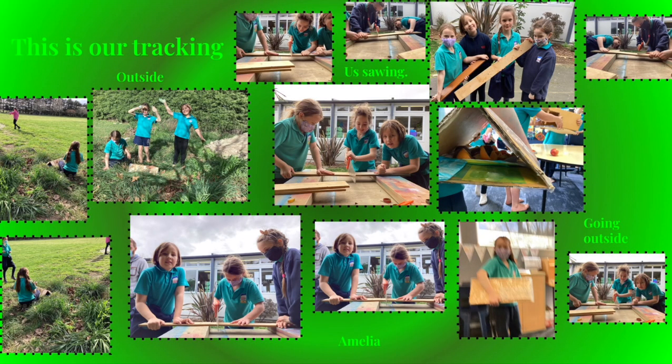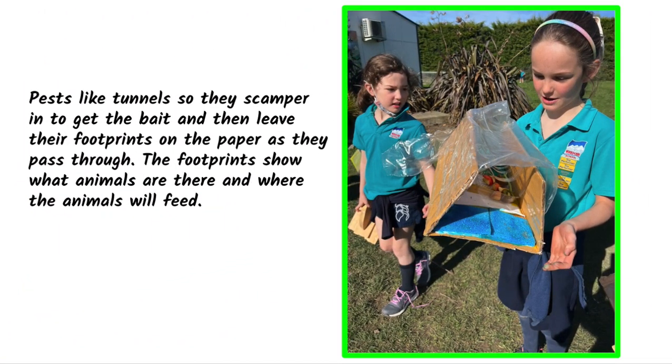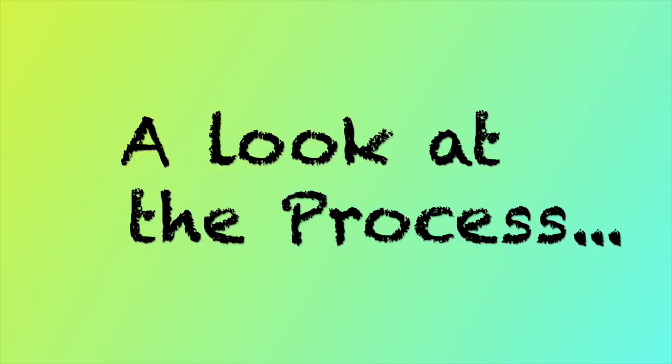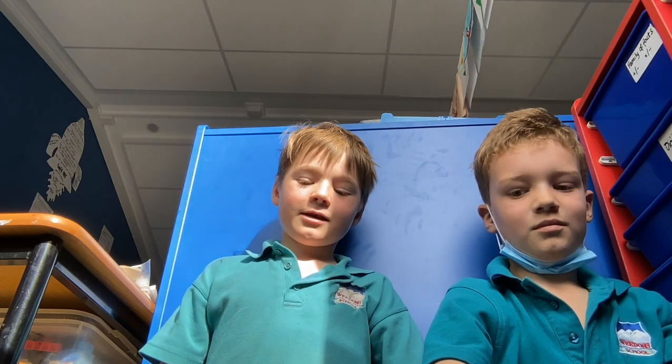These are some pictures outside in our green space. This is the process — we have been finding out what animals have been in the green space, so we made a tracking tunnel.